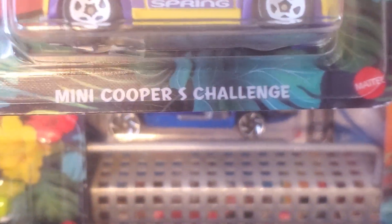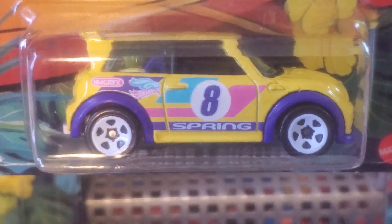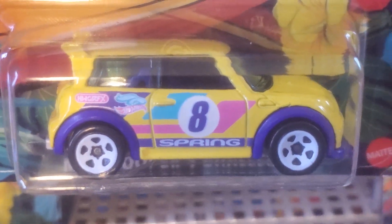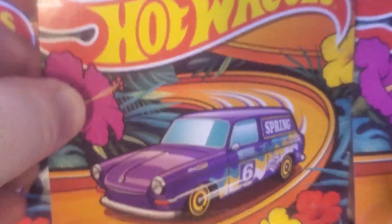Number three — this is the only one without the racing rabbit — the Mini Cooper's Challenge, bright Easter egg yellow with purple fenders, turquoise, pink, blue tampos. That's a pretty sassy little car. I like it very much.